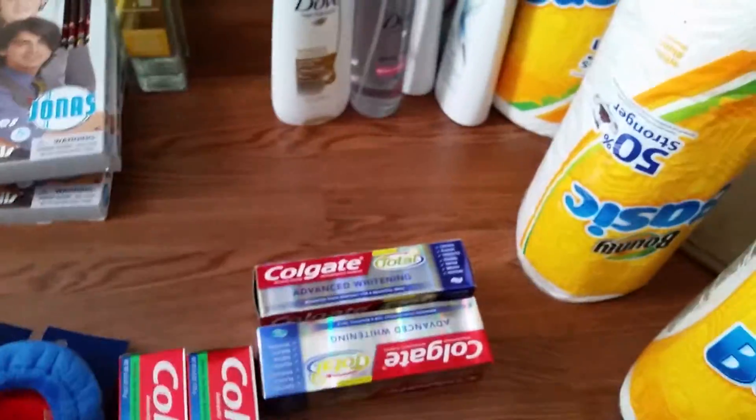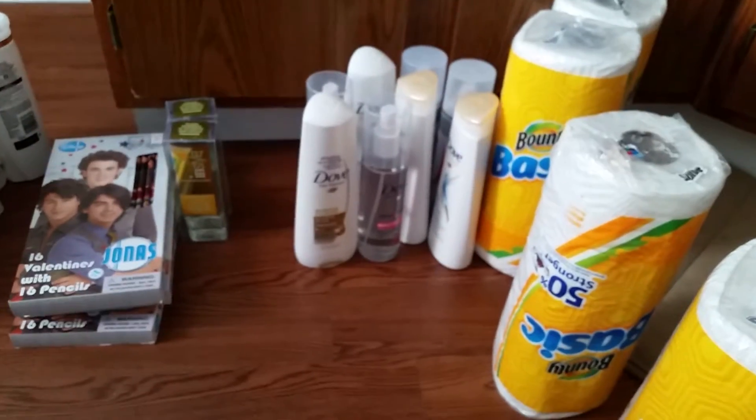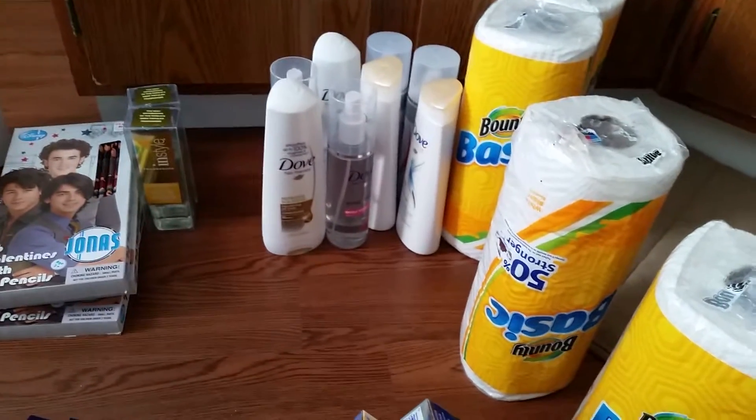Everybody knows the Colgate deal at Rite Aid: buy one for $2.99, get 200 Plenti points, use a $2 off manufacturer coupon — it makes it a $1 moneymaker. There's a limit of two.